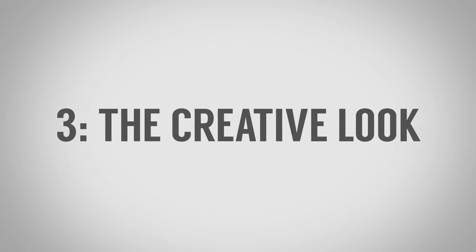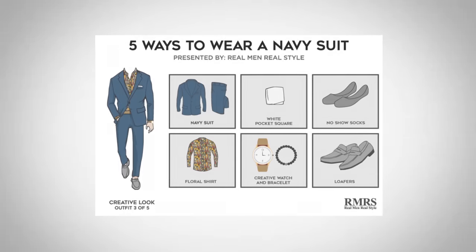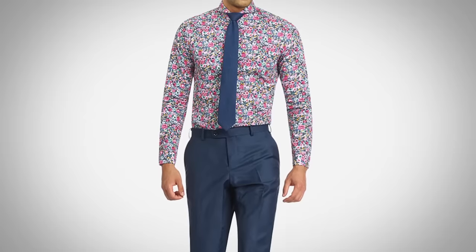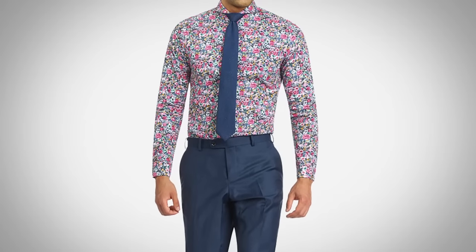Outfit number three: the creative navy suit look. I know many of you are wondering, Antonio, what is this outfit you have together? I have never seen you wear a shirt that loud. That's true, and believe it or not, I like this shirt. If you understand the history of florals, you know they go back thousands of years and warriors used to adorn themselves with flowers. You are going to draw attention, draw compliments, and perhaps some snide comments — but when it comes down to it, you have to have the courage to be yourself.